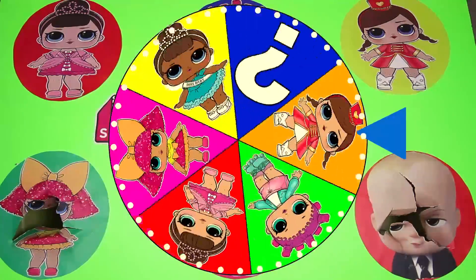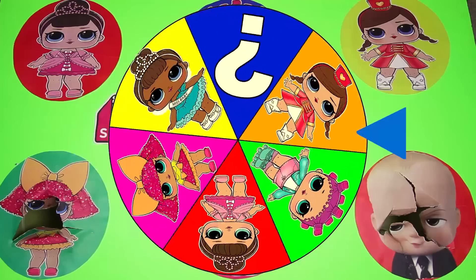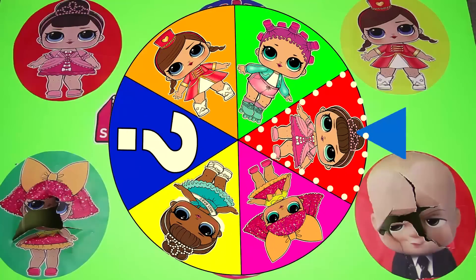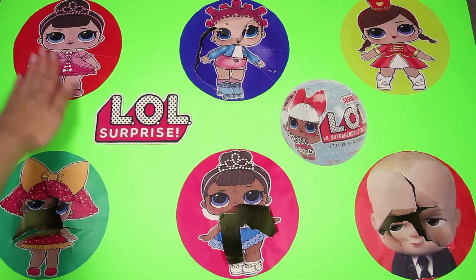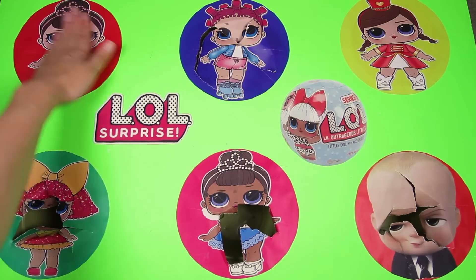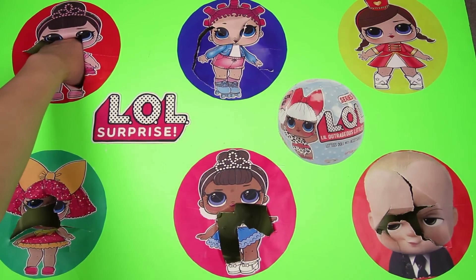And here goes another spin — the wheel is so colorful, it's starting to slow down. And it landed on...Fancy! Awesome! Fancy is a popular doll and she's wearing a very cute pink dress and a matching pink tiara. She's so girly — doesn't she look like a little princess? I wonder if she left us a super cute toy inside her circle.